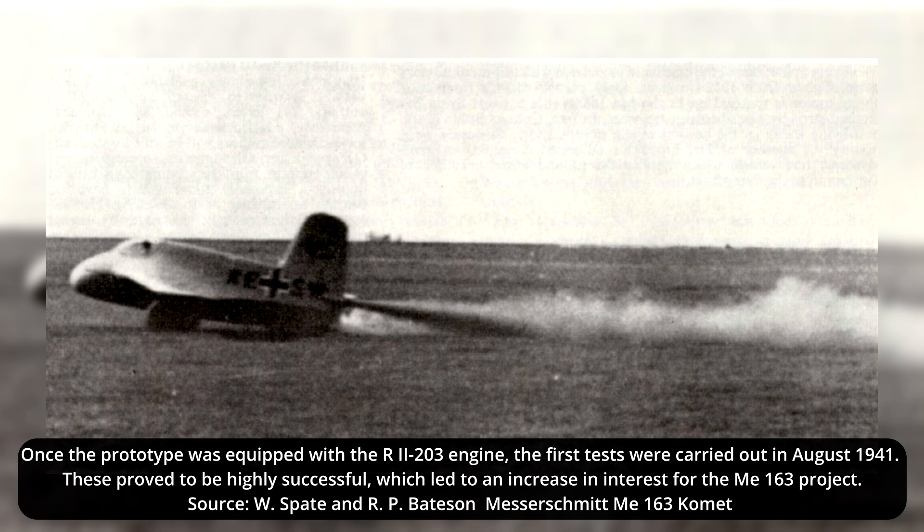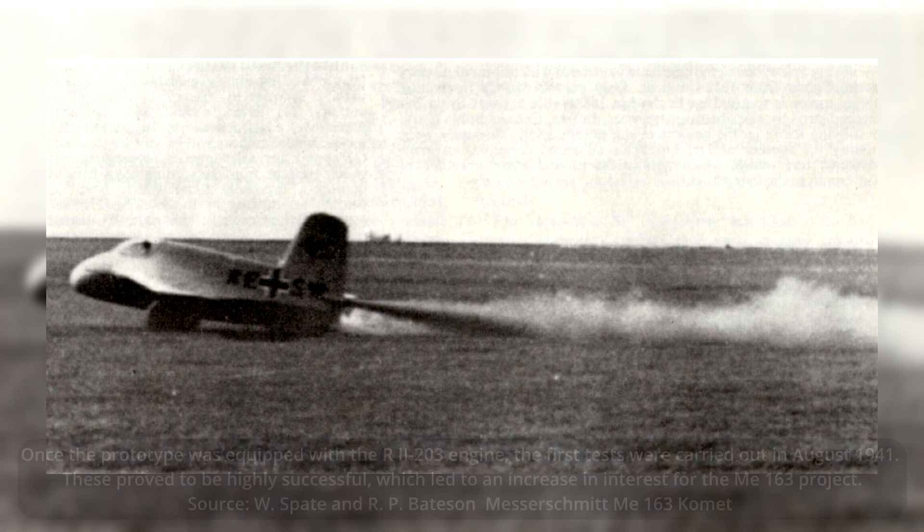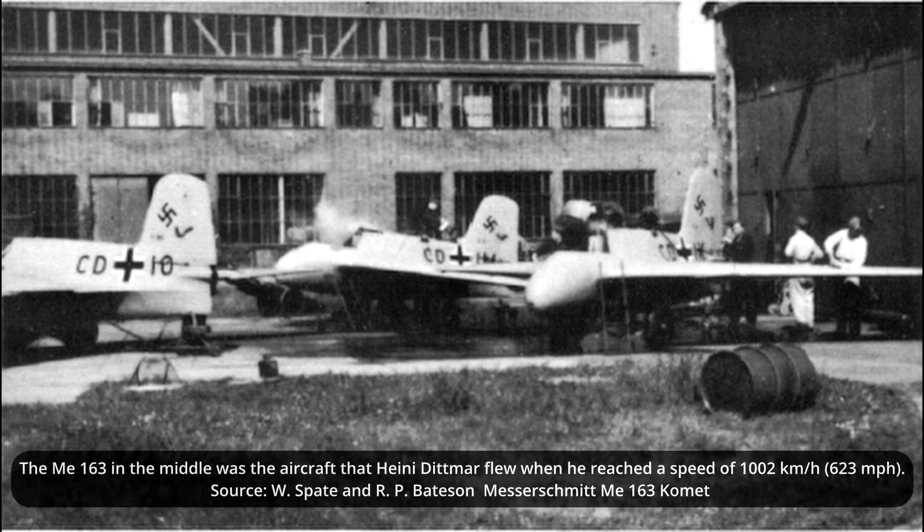Ernst Udet, director-general of the Luftwaffe, was highly impressed with its performance. He even gave orders that an additional eight prototypes were to be built, bringing the total to 13. At the start of October, Heine Dittmar said that in order to fully test the ME-163's flying performance, the fuel load had to be increased. On his personal insistence, the V-3 prototype was fully fueled.